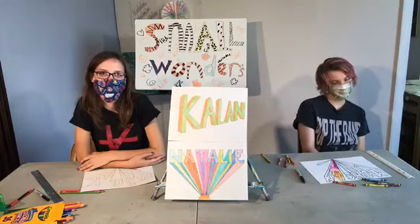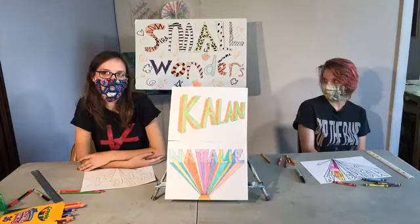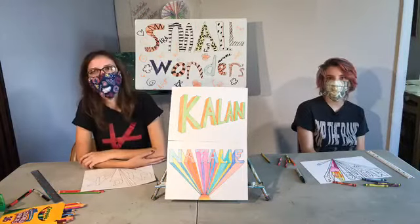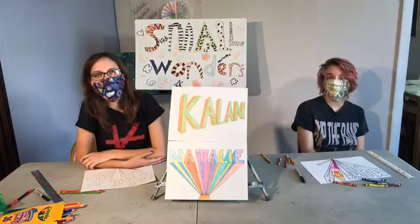All right, we will see you guys next week. We're into the new month so I'm not sure exactly what's next, but we will see you regardless next Tuesday.